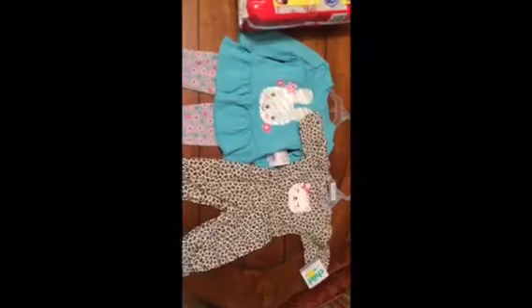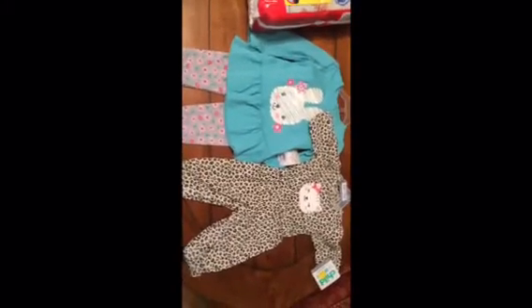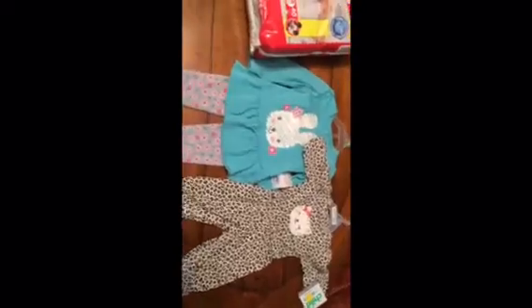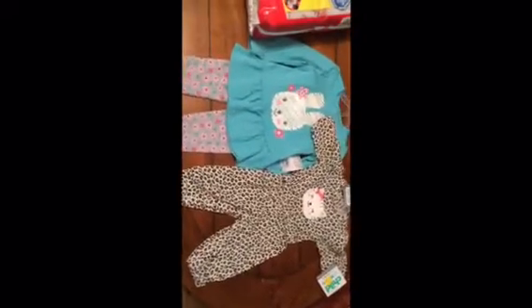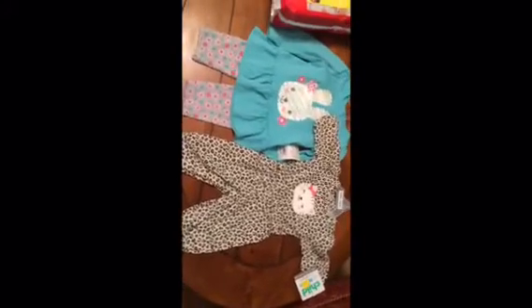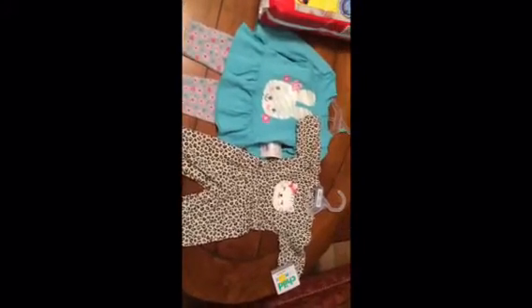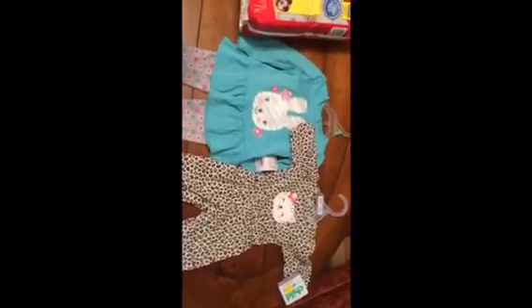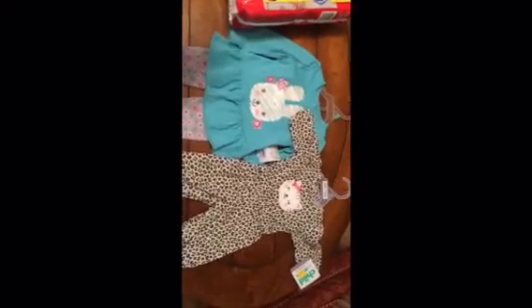Hey everybody, welcome back to my channel! I just wanted to hop on here and show you guys this little haul. It's just three things, but I wanted to make a haul of them before I used them. I was going to wait till I got some more things, but I really want to use these outfits, so I thought I'd go ahead and make it even though it's short and little.